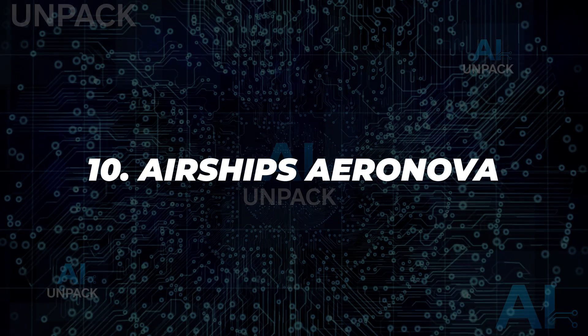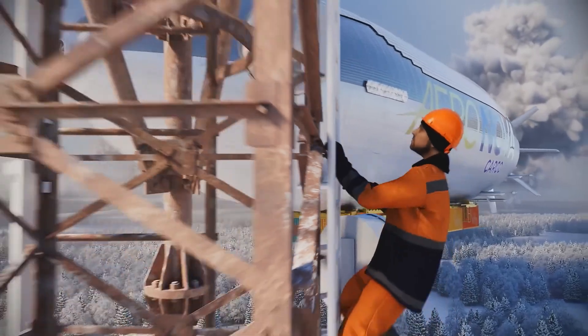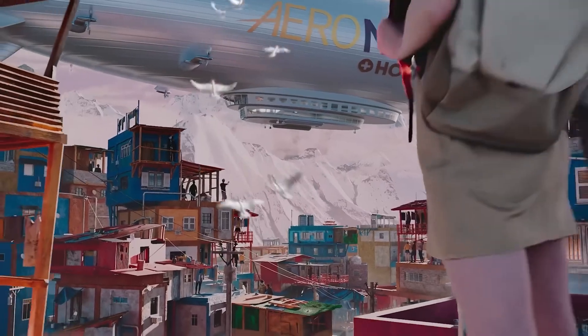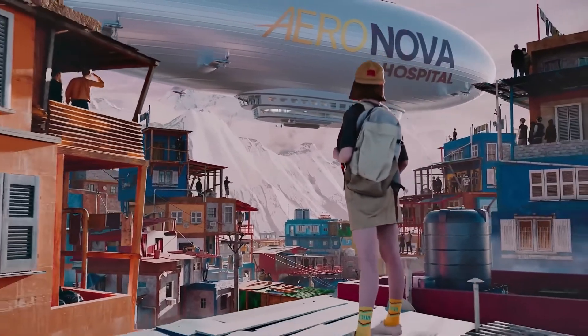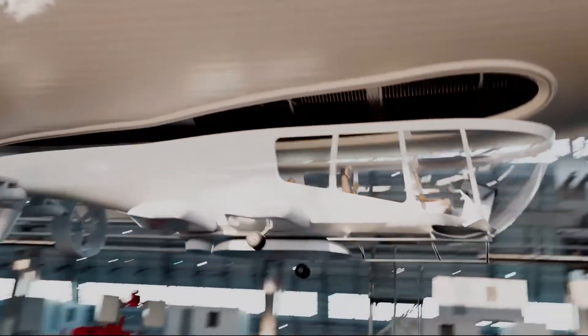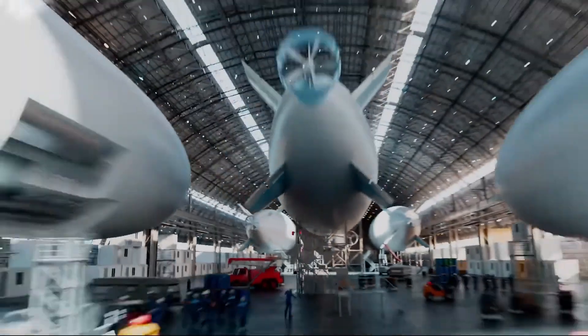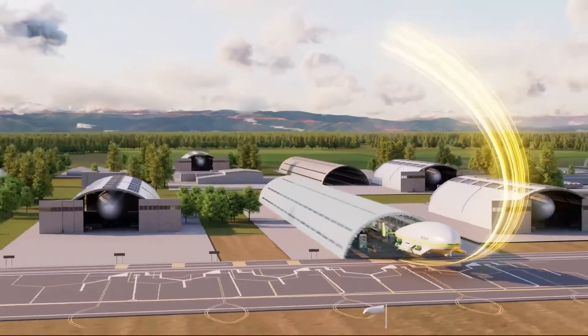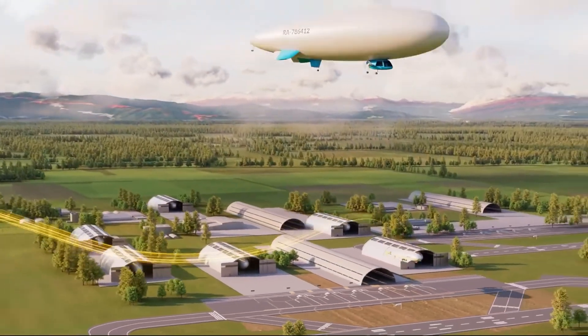10. Airships Aeronova. Aeronova airships are next-generation aerial transport vehicles built for eco-friendly cargo and passenger travel. With advanced aerodynamics and sustainable propulsion, these airships focus on reducing carbon footprints and lowering transport costs. They represent a fusion of classic aviation with modern technology, ideal for long-distance routes and heavy-lift logistics with minimal environmental impact.